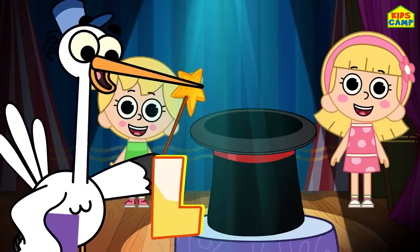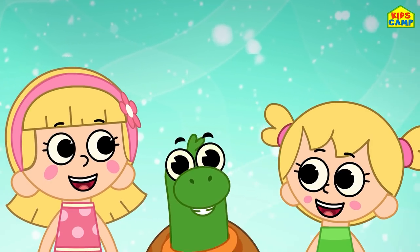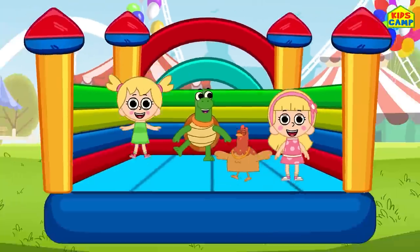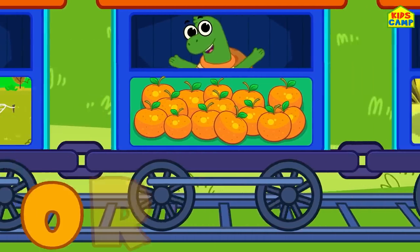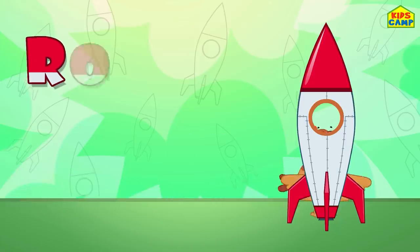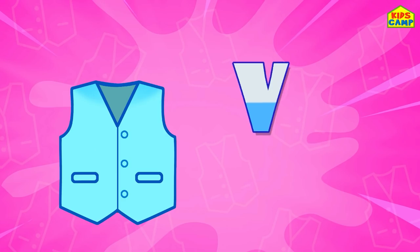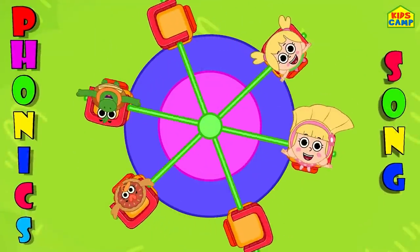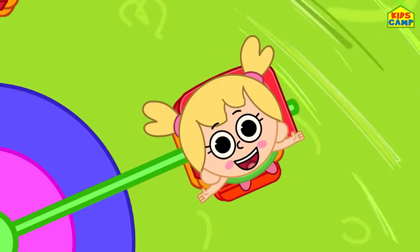Phonics are so easy, phonics are so fun! Let's sing this phonics song - yes, we all love to learn. Ma ma ma for moon, na na na for net, O o o for orange, pa pa pa for pet. Qu qu qu for queen, ra ra ra for rocket. Sa sa sa for sun, ta ta ta for tiger. U u u for umbrella, v v v for vest. Aren't you having fun? Yes, phonics are the best! Phonics are so easy, phonics are so fun! Let's sing this phonics song - yes, we all love to learn.